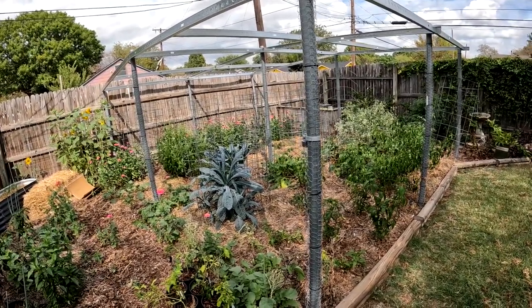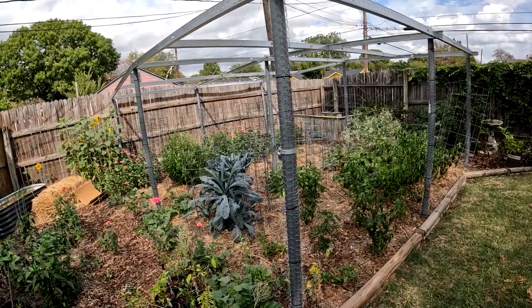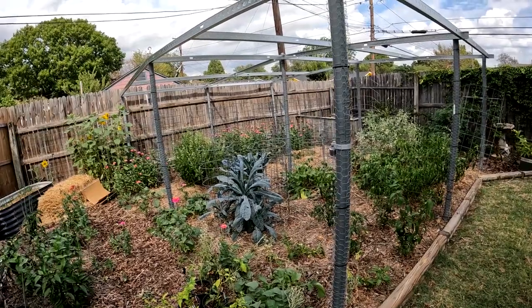The weather did get cooler — I'm not going to say cold. It ain't cold. It's going to be 95 today, 95 tomorrow again. But the garden did take off.